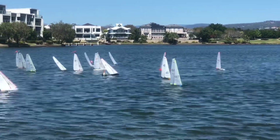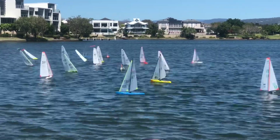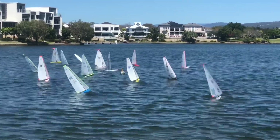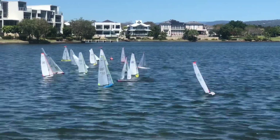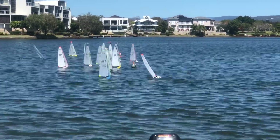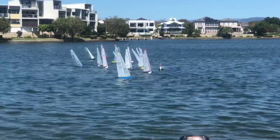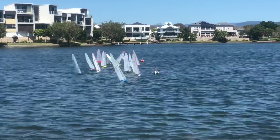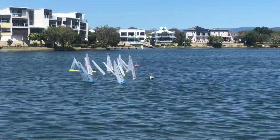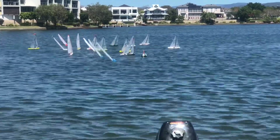This is race two of Queensland's 2021 state championships at Emerald Lakes on the Gold Coast. We're coming in for a start — this is the A fleet. And we've started.